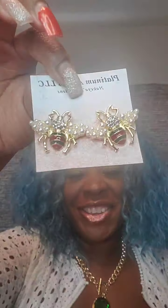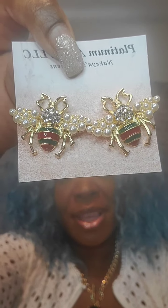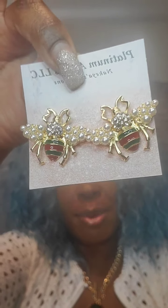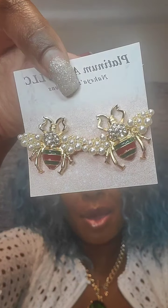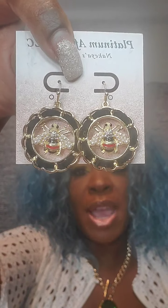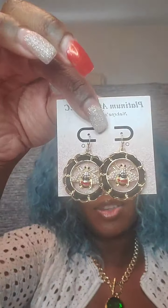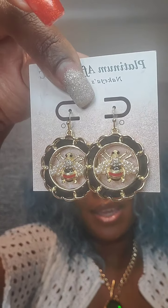Next pair are bee studs — very cute and in style. The bee has pearl wings, rhinestones in the middle, and red and green stripes. Very pretty. Post back. These are $9. Just say 'red bee.' I also have another pair of bee earrings — hookback earrings with leather material, red stripes, pearl wings, and clear rhinestones. They fall short and are lightweight. These are $8. Just say 'black bee.'